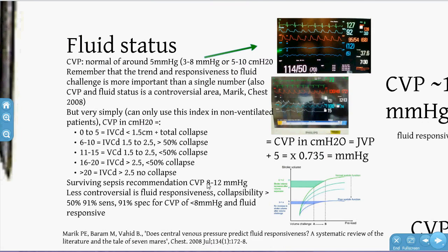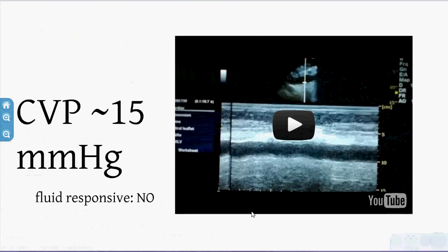A less controversial finding: if the IVC collapses by more than 50%, it's 91% sensitive and specific for a CVP of less than 8, meaning the patient will be fluid responsive. This aligns with surviving sepsis campaign goals of at least CVP 8, aiming to maximise preload, stroke volume, and cardiac output.